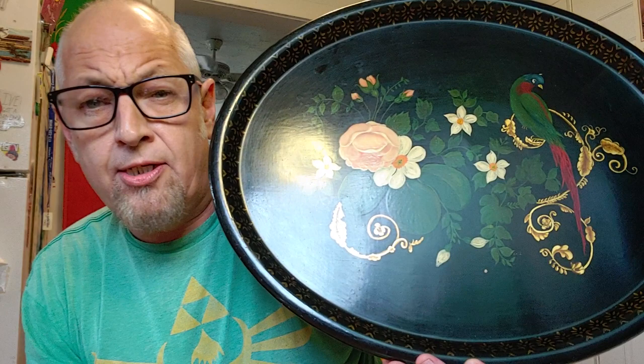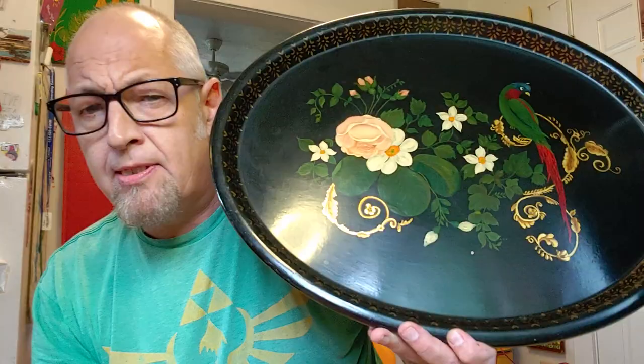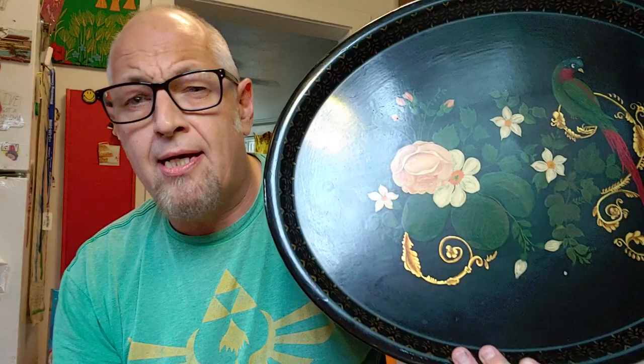Next thing I found — $2.99 miscellaneous at the Goodwill. This is a toleware tray. It's hand-painted black — they can be round sometimes. This one has a bird on it. Very popular, people collect them and put silver and whatnot on them. This was $2.99 and I'm going to sell this for $24 in my booth at the antique mall.